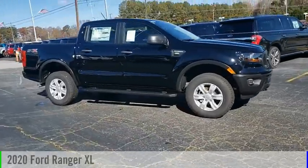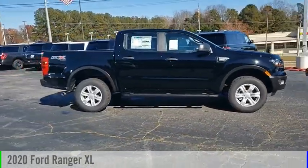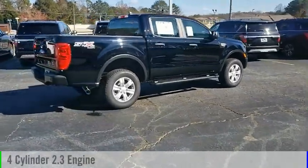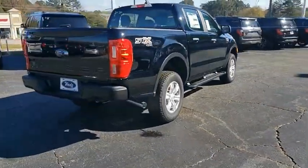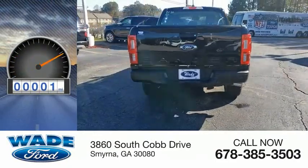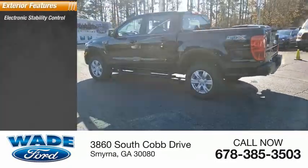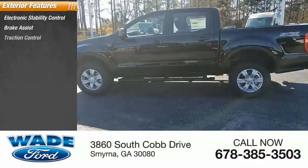Take a ride in the 2020 Ranger. This vehicle is powered by a four-wheel drive four-cylinder 2.3-liter engine. This vehicle has less than 100 miles.